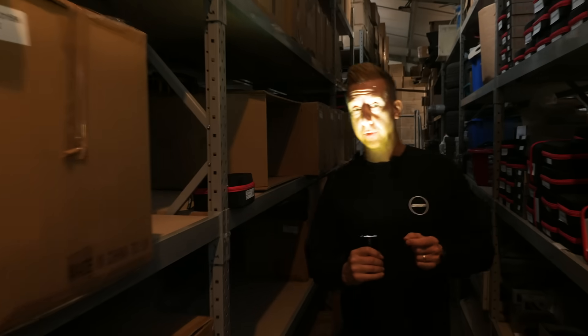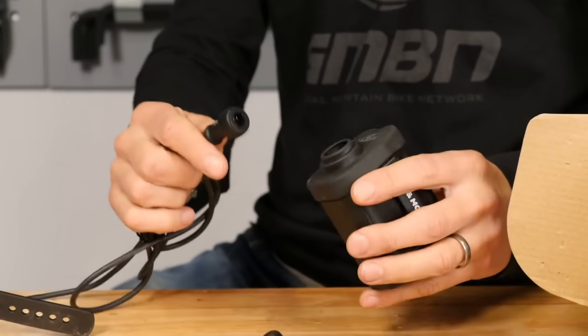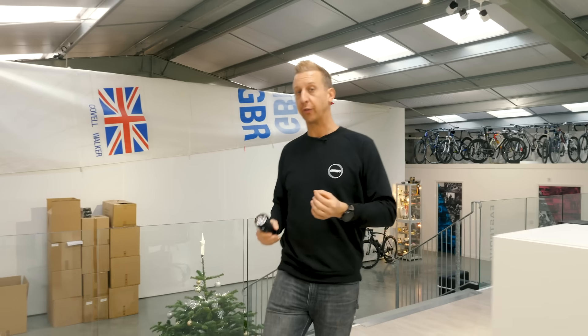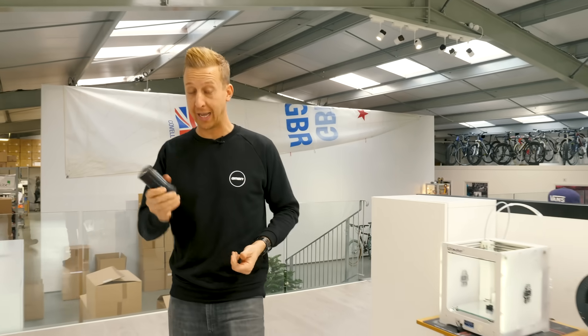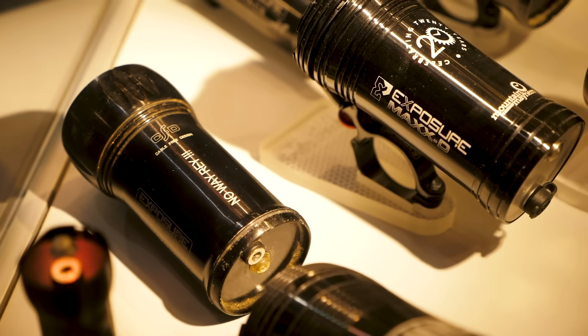Exposure was actually born when the USC crew were competing in a 12-hour mountain bike race, and it suddenly dawned on them that the equipment they were using simply wasn't up to the job. We're talking poor weather sealing, delicate halogen bulbs that could easily be damaged, cables everywhere, and heavy batteries strapped to the bike. So a bit of a rethink was in order. Even from the beginning, Exposure were churning out some incredibly technical lights, but what they have today is the cutting edge of mountain bike light technology.